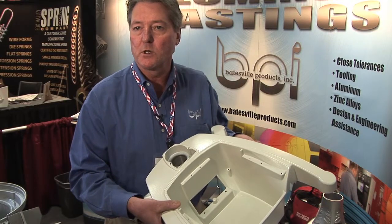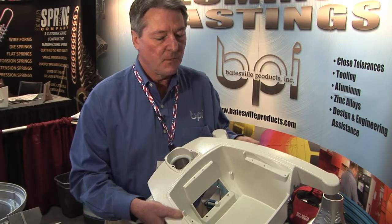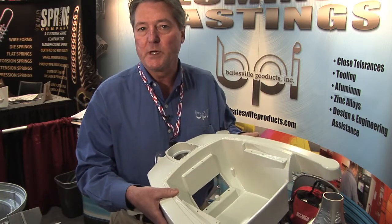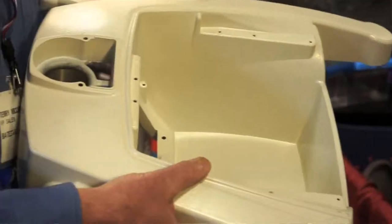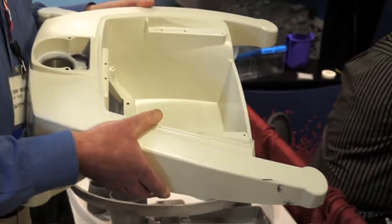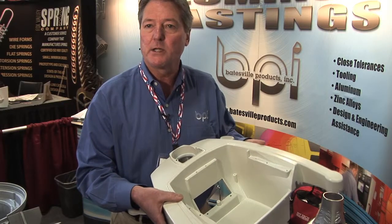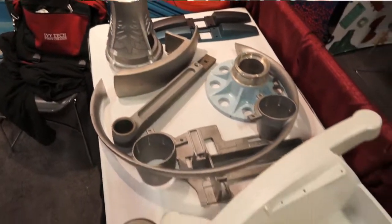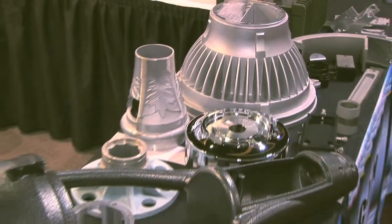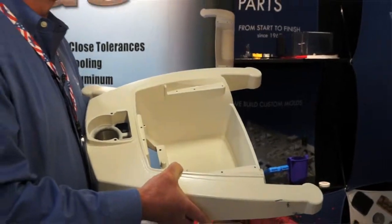This is a typical part for Batesville Products in that, being full-service, we not only help with the design, but after the castings are produced we do the secondary machining, get the powder-coated finish, and then supply it completely ready to assemble for our customer. It's actually a lot better as a casting versus the previous weldment — it saved money, since the weldment had a lot of labor in it, and it also gives a more molded, more professional look.